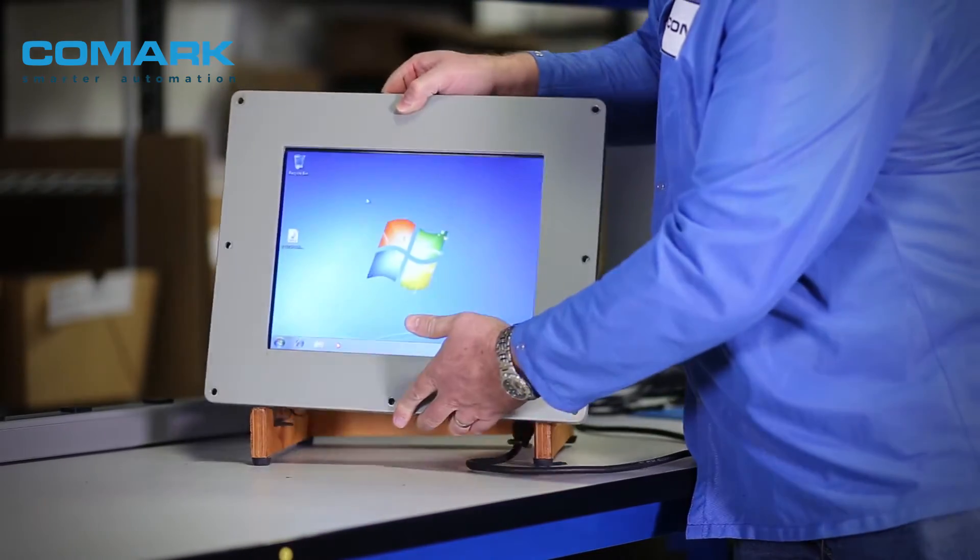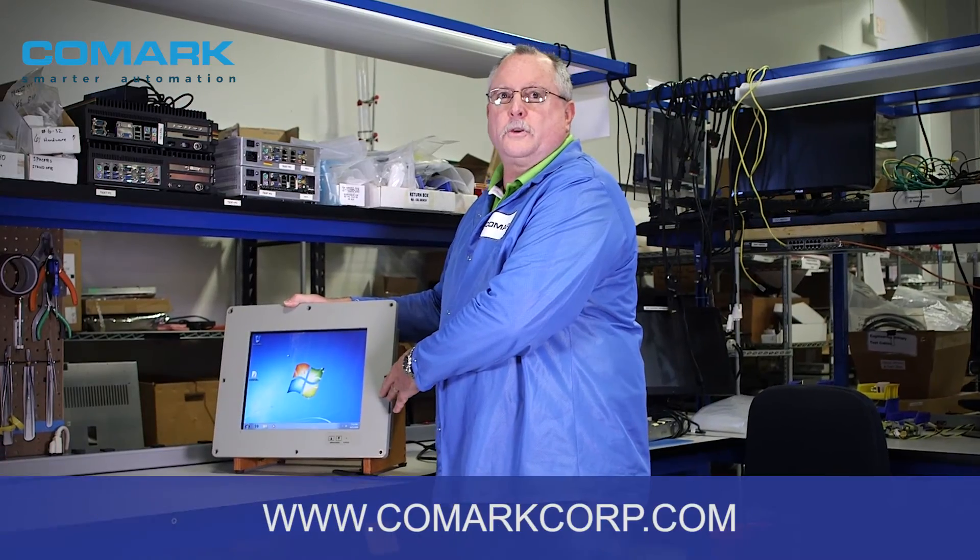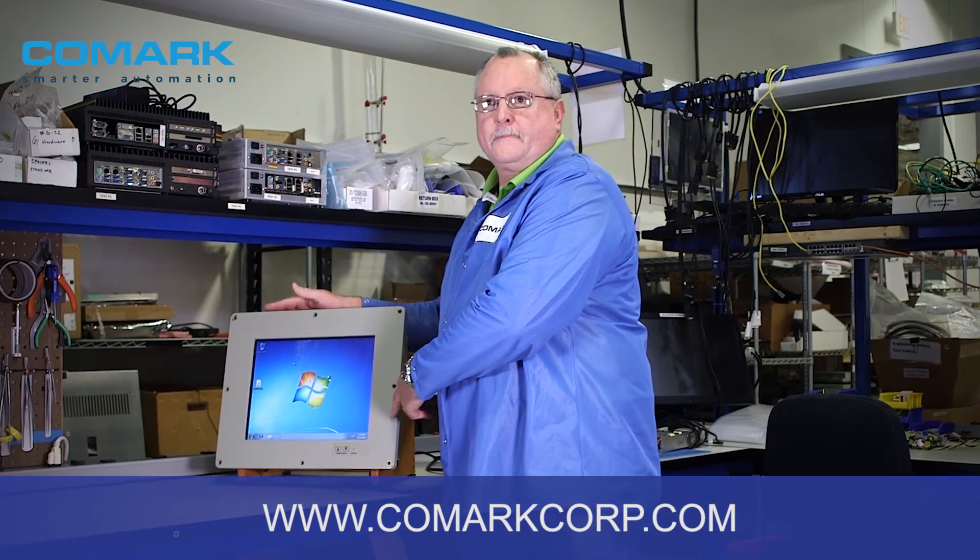If you'd like any information on any of our rugged computer systems, please go to www.comartcorp.com. Thanks.